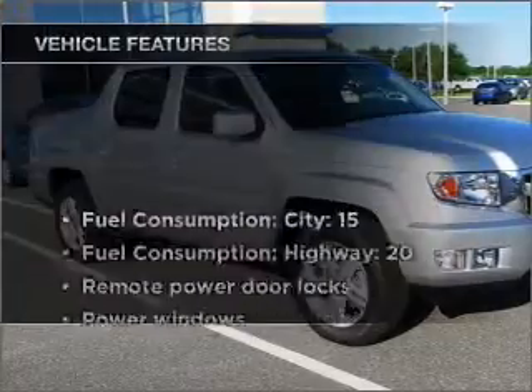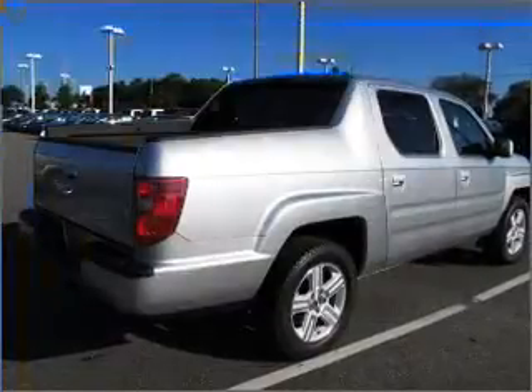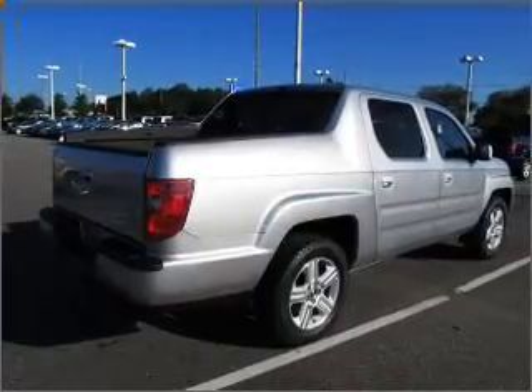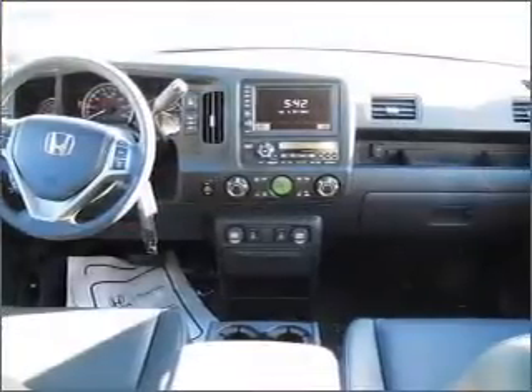With these notable features, you won't want to miss out on the opportunity to own this amazing vehicle. Air conditioning, power door locks, power windows, power steering, cruise control, power mirrors, an alarm system, an AM-FM stereo with a CD player, and an adjustable tilt steering wheel.